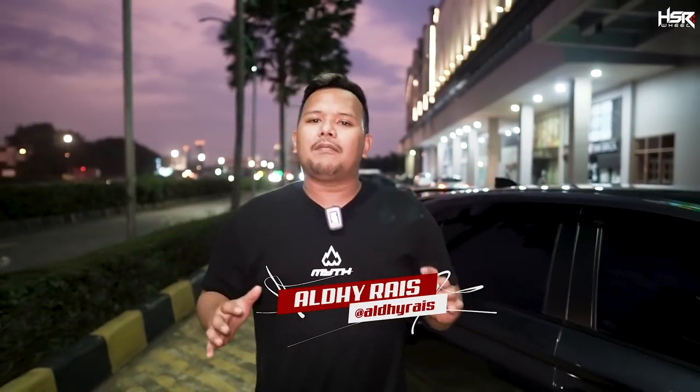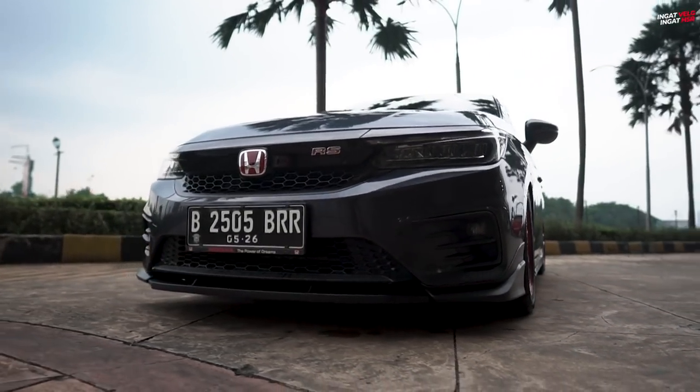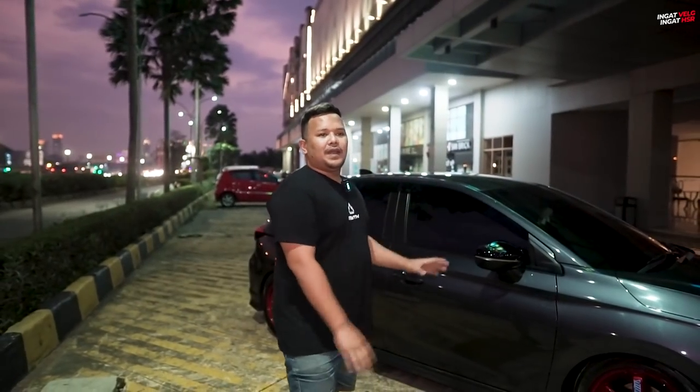Back lagi sama gue Aldi Rais di channel velg terlengkap dan terupdate, apalagi kalau bukan di HSR Wheel. Di video kali ini, kembali lagi gue bakal review salah satu mobil dari temen kita — konten mobil temen. Di belakang kita sudah ada salah satu Honda City Hatchback yang menurut gue paling ganteng yang beredar di Indonesia. Pemilik mobil ini juga merupakan ketua dari komunitas Honda City Hatchback Indonesia, alias Hachi. Langsung aja kita tanya-tanya konsep modifikasi sama ownernya langsung.